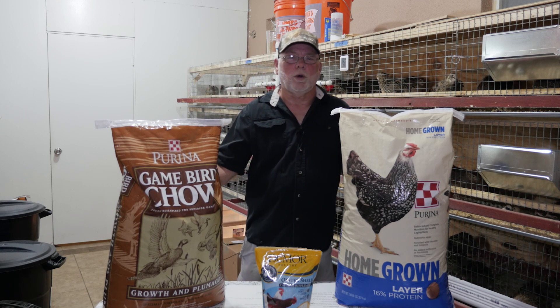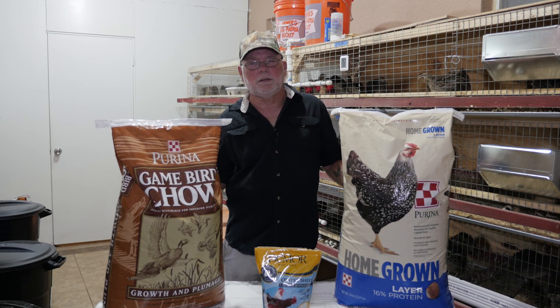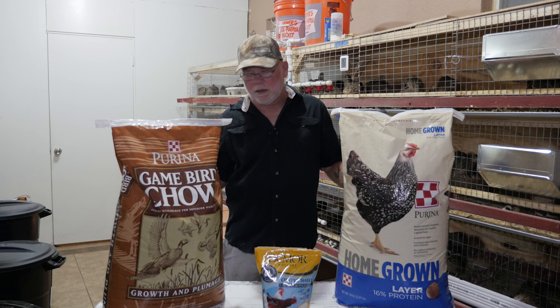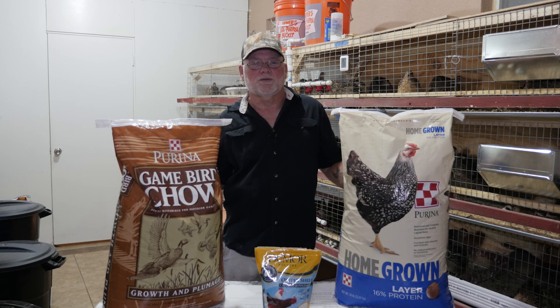If you're just raising a few quail as pets, or all you raise your quail up for is the meat pen and you're going to butcher them, then a game bird starter or turkey starter is fine. You can raise them on that their entire life and they'll be just fine.